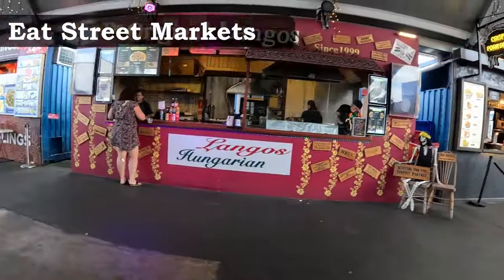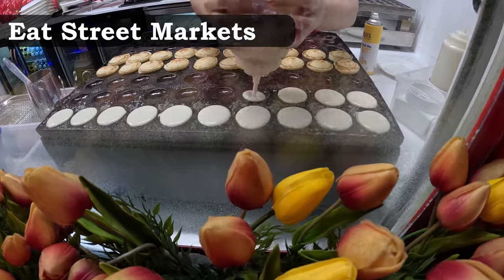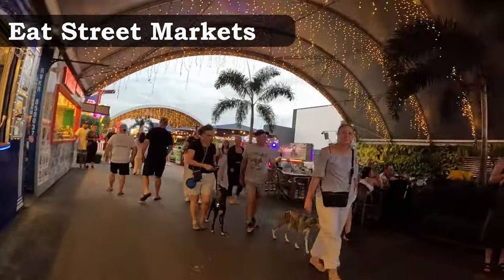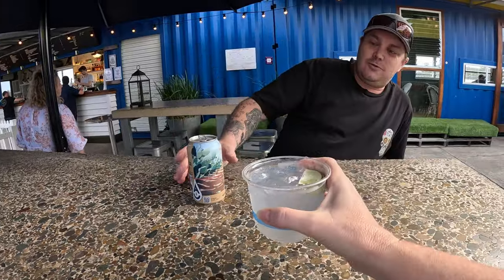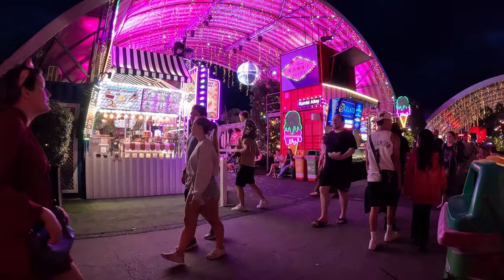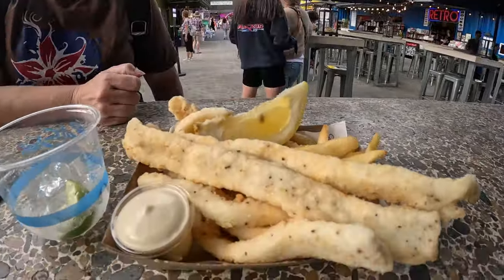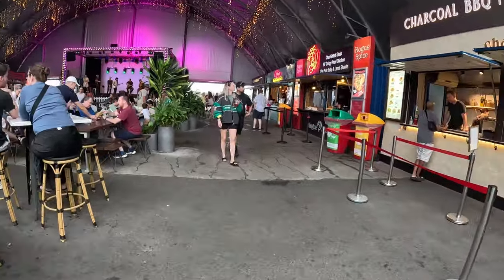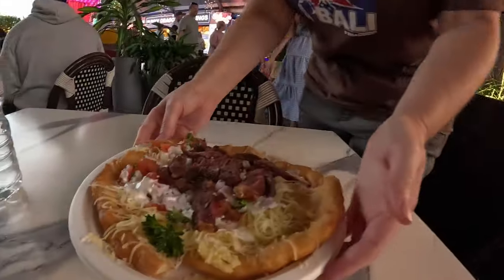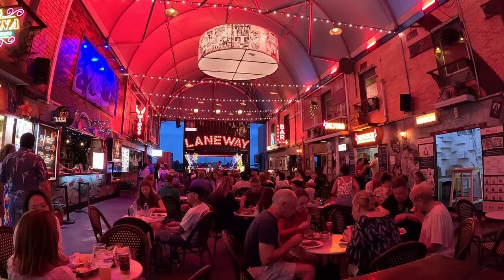A night out at Eat Street Markets is a great way to spend quality time with family or friends, with music and entertainment from buskers and local musicians. Stroll through the different stalls sampling a variety of cuisines from around the world — whether you're in the mood for Indian, Italian, Chinese or Thai, there's sure to be something to tantalize your taste buds. With over 60 food vendors to choose from, you will be spoiled for choice.